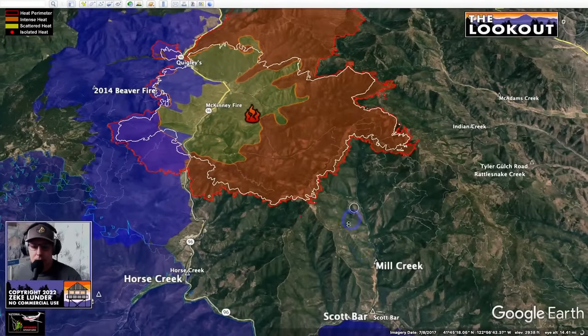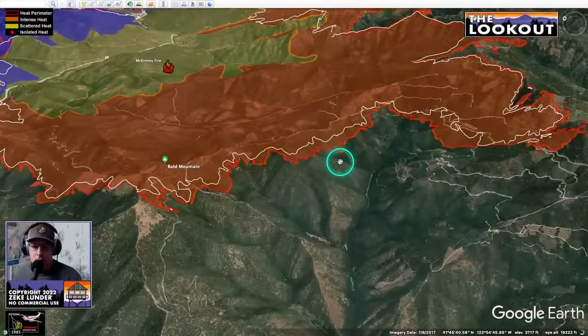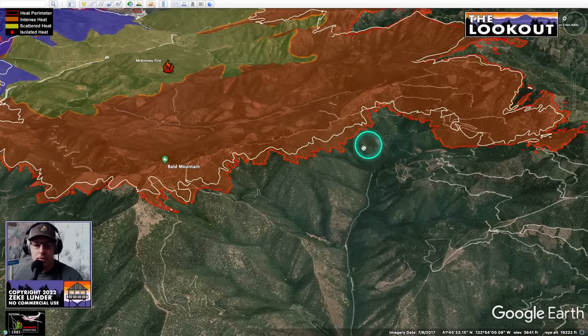Coming around to Scott Bar — the fire is just backing down into Mill Creek. Even during times of extreme drought, a lot of our backing fire is beneficial and may not kill a lot of the larger trees. On The Lookout we try to look at that too — not all fire is bad. This landscape has evolved with a lot of fire, and one of the biggest problems here is a lack of fire. We'll keep an eye on these places with slow backing spread and follow up to see what kind of fire effects we get, and we'd like to point out when we do get beneficial fire effects.